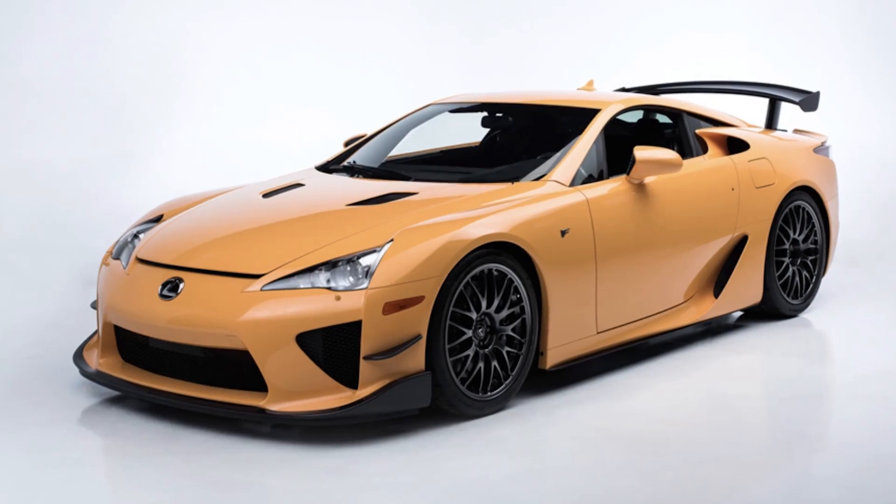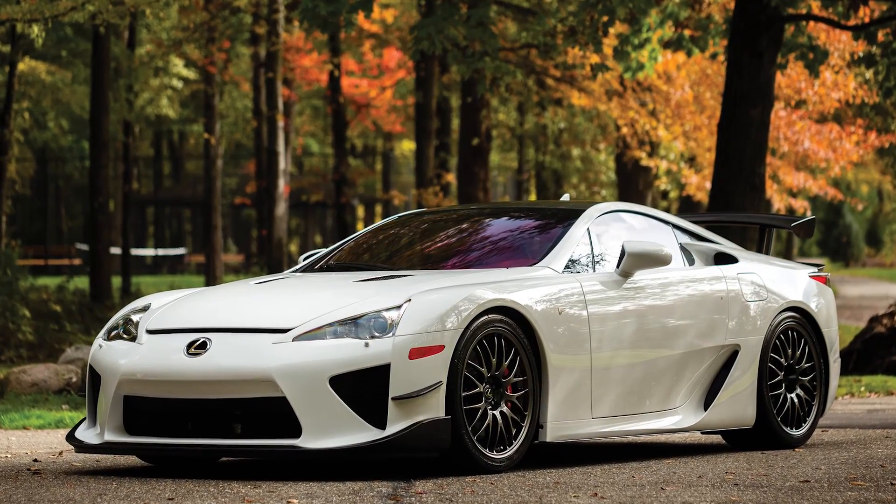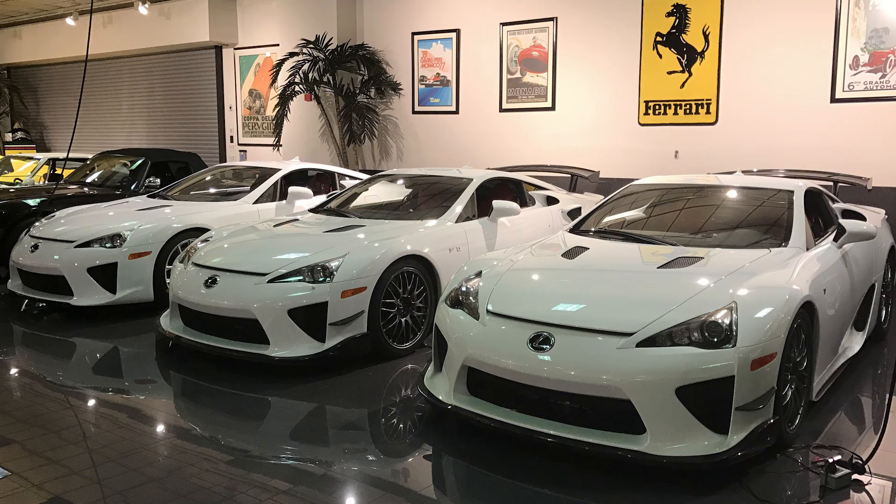In 2009, Lexus did the absolute unthinkable — they announced their very own supercar, the LFA. If you don't know about this car, you've probably been living under a rock for the last 10 years or so. This vehicle not only took the performance battle to their luxury competition, they wanted to prove to exotic car makers like Ferrari and Lamborghini that they had what it takes to create a supercar — something their brand was not known for, not even close. Starting in 2010, Lexus would begin selling the LFA with a total production volume of just 500 cars, 50 of which were the Nurburgring package edition.